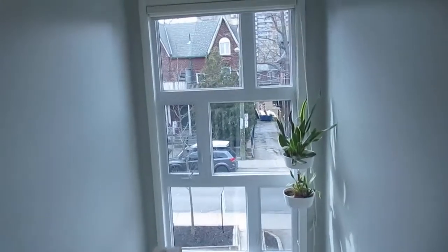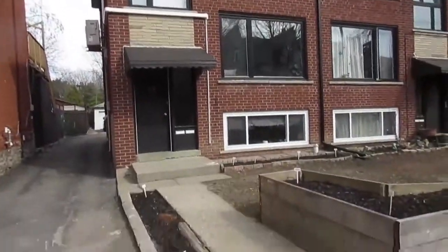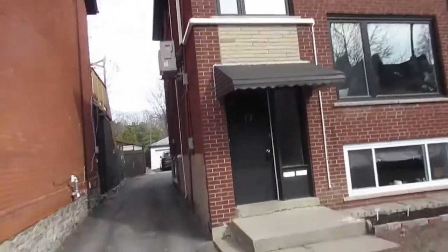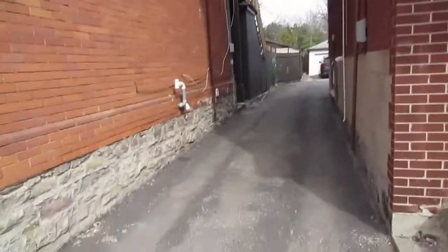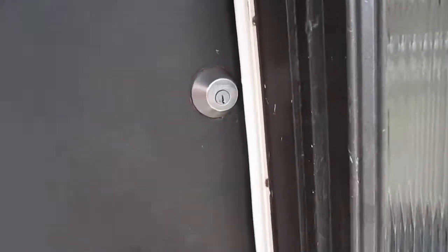It's Julie Kinnear with Keller Williams Neighbourhood Realty, and I'm standing right in front of 17 Sororan Avenue. This is a very cool mid-century modern triplex that has been converted into a single family home with a basement suite. From the front you can see a nice big yard, matching dark windows, matching roof lines — all the upgrades done together, which is really cool. There's a wide driveway and it's a very convenient location.